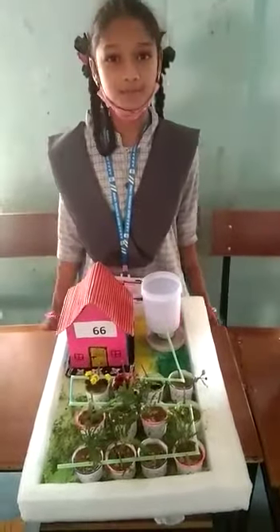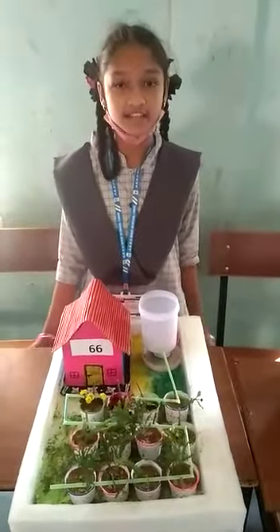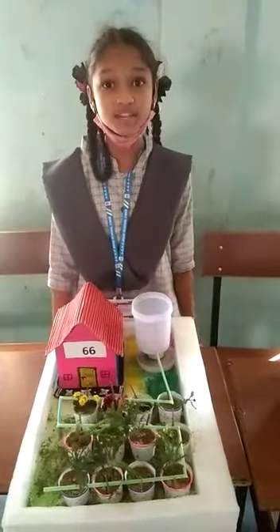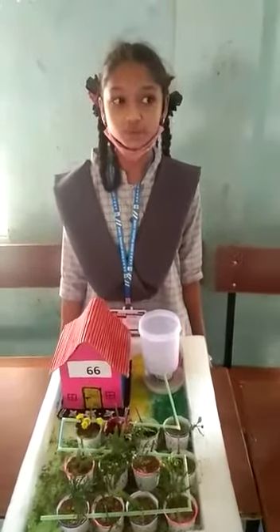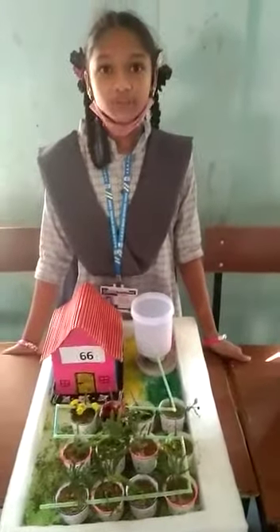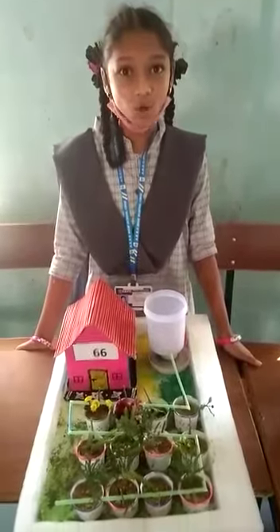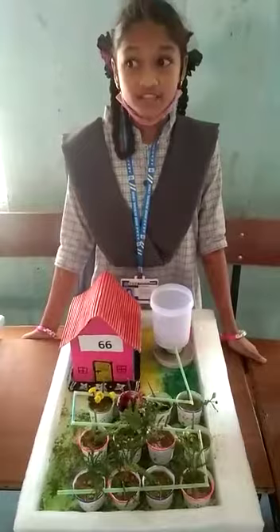Today I am explaining drip irrigation. Drip irrigation, or micro irrigation, is a type of micro irrigation system that allows particles to save water and nutrition by allowing water to drip slowly to the roots of plants, either at the soil surface or buried below the surface.